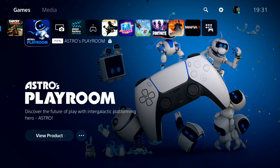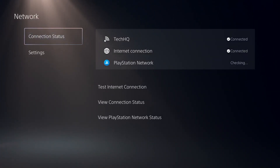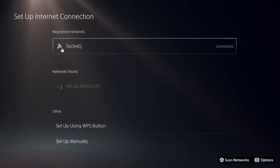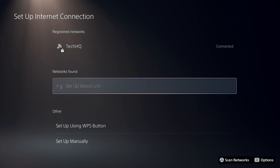To fix PS5 not connecting to Wi-Fi, first go ahead and open up PS5 Settings. Then select Network from the menu and select Settings. Then open up Set Up Internet Connection. All you have to do is plug in a LAN cable or Ethernet cable to your console and also plug the Ethernet cable into your router. Use a wired connection — it's really better than Wi-Fi, you can get more download speed, and it will also fix this issue.